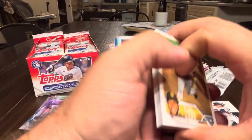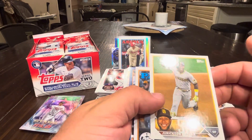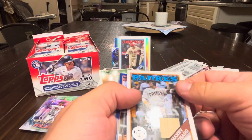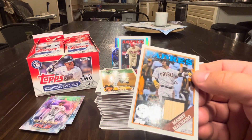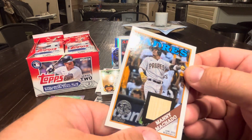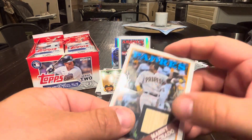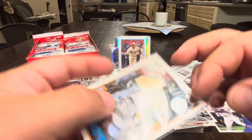This pack is thick — I feel like this is the one that had a bunch of hits in it. Yes it is. Profar, Manny Machado game-used bat relic out of a retail pack — that's right. Nice mem card. Bat relic. Very nice.